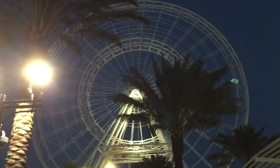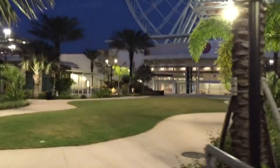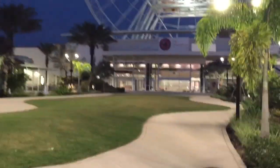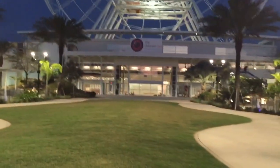Of course the big giant wheel right there, which is an observation wheel, not a ferris wheel — don't call it that. But you can clearly see how massive it is because it doesn't fit on the screen unless I move my camera up. You can't get the whole thing in one shot.